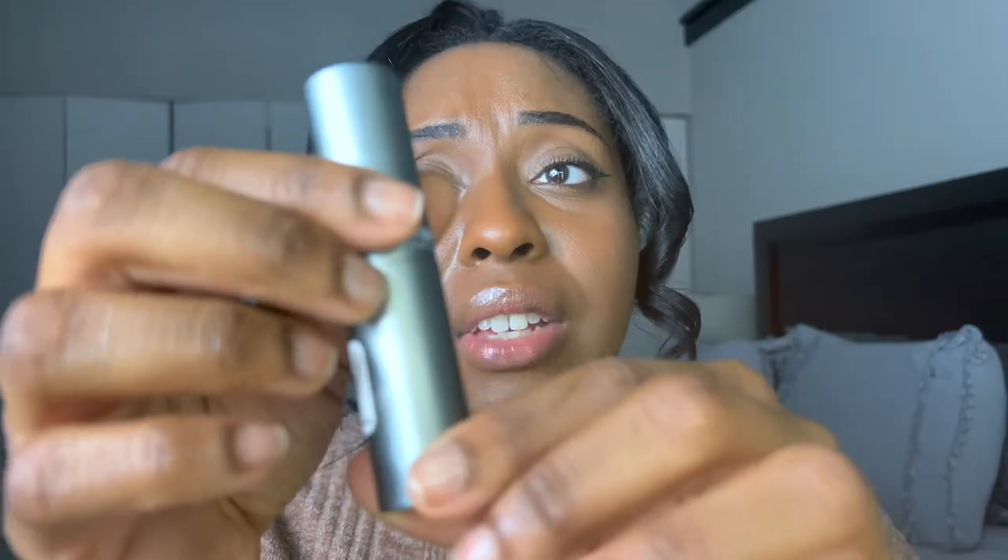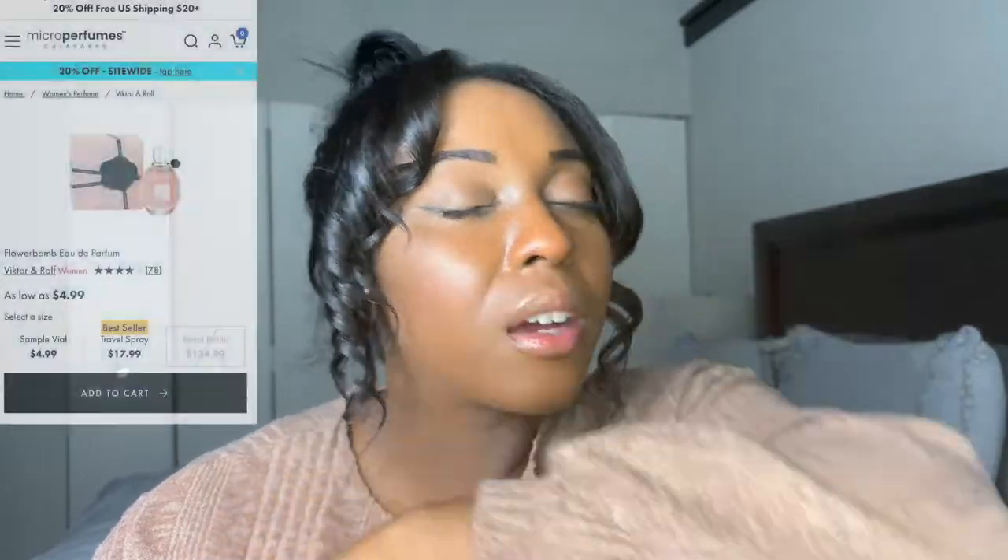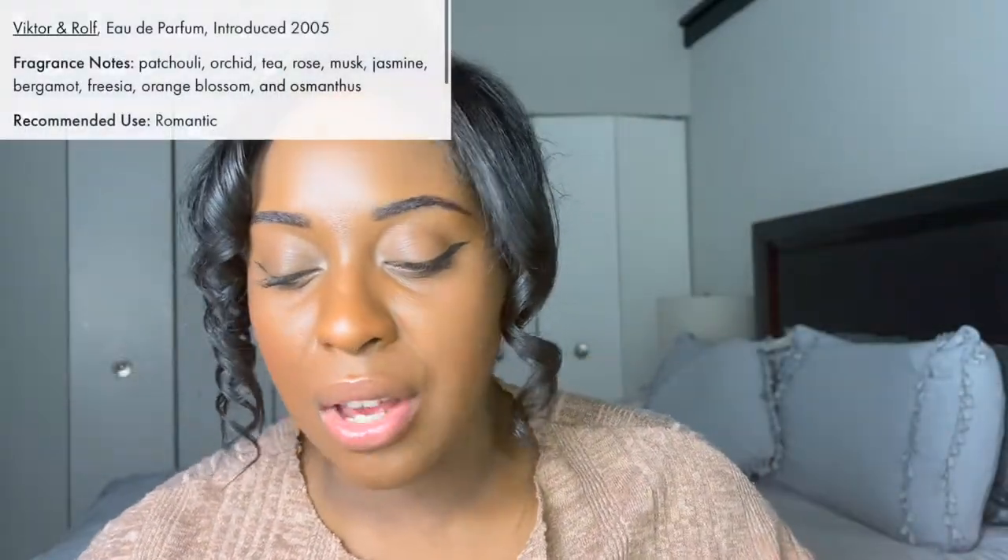Next one I have is Flowerbomb by Viktor & Rolf — I'm probably saying that wrong, but bear with me. Again, another travel size one. I've had the real one, I've had the Dossier Viktor & Rolf Flowerbomb version, and now I just bought another one since I was running out. This right here — you can never go wrong. It's definitely a good floral scent. If you love floral scents, definitely recommend it. I got a lot of compliments on it. Everyone's like, 'what are you wearing?' I'm like, 'Flowerbomb!' This one smells so good.